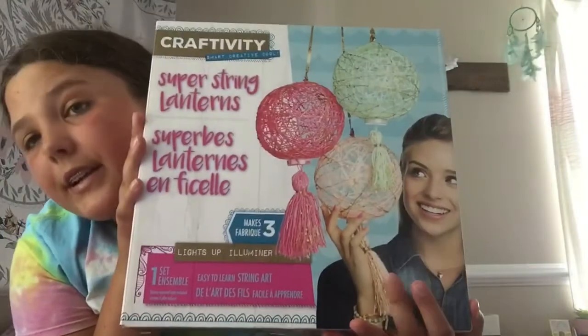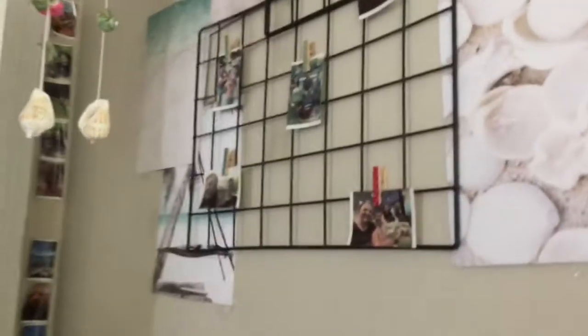The last box thing is this string craft. To conclude this video, I have these little bar board things — I love these, I hung them up on my wall — as well as these pictures from the beach. They're really pretty and they make my wall so much more cute.